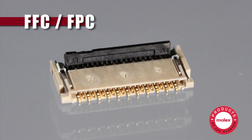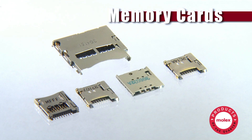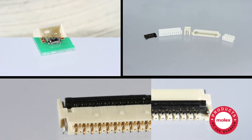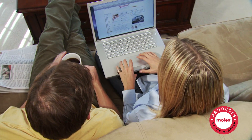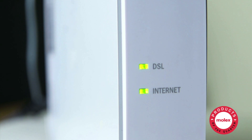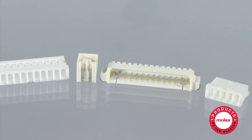That includes micro FFC and FPC connectors, micro wire-to-board, micro board-to-board, and memory card connectors. These core products are widely used throughout the consumer, mobile, and gaming industries, where continued growth in Internet traffic and smartphone users, combined with expansion in the world's emerging economies, are fueling greater demand for micro product solutions.